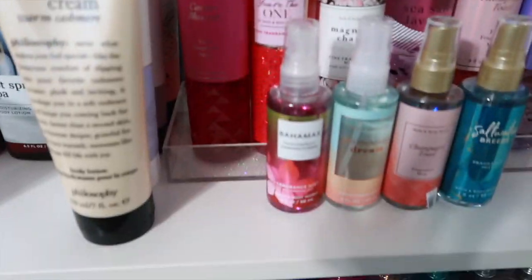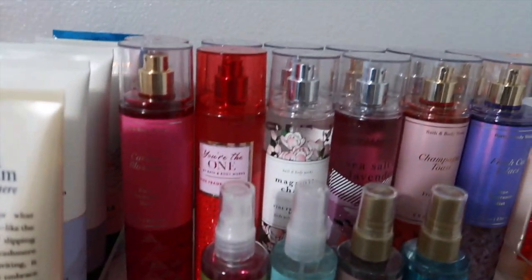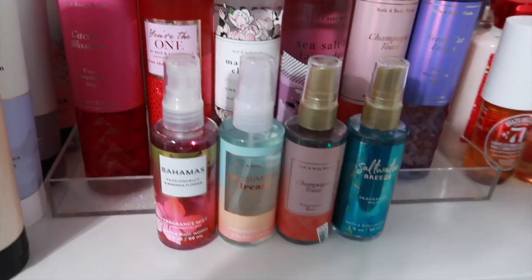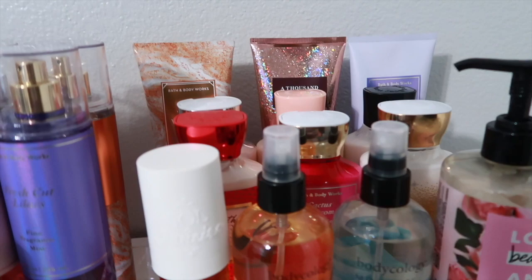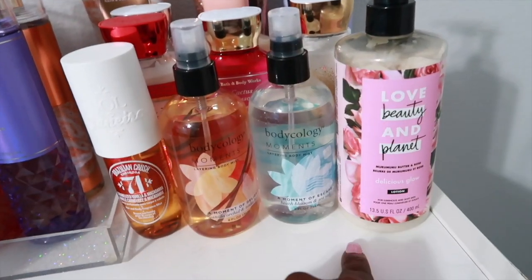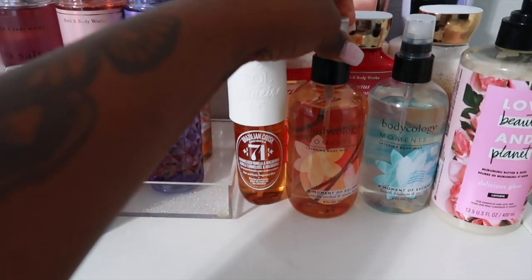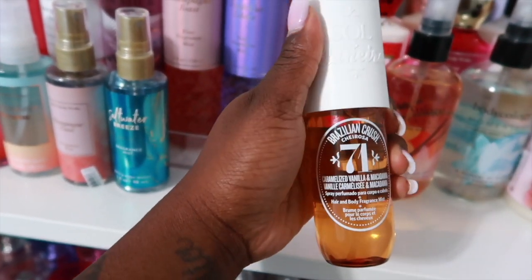Right here I have a little rack of some of my Bath & Body Works sprays — I alternate them out but these are my current favorites. I have mini sprays here too. Over here I keep the matching lotions and body creams to the sprays so it's easy to grab. I have a Love Beauty and Planet lotion, two Body Ecology sprays from CVS, and my Sol de Janeiro Brazilian Crush spray up here as well.